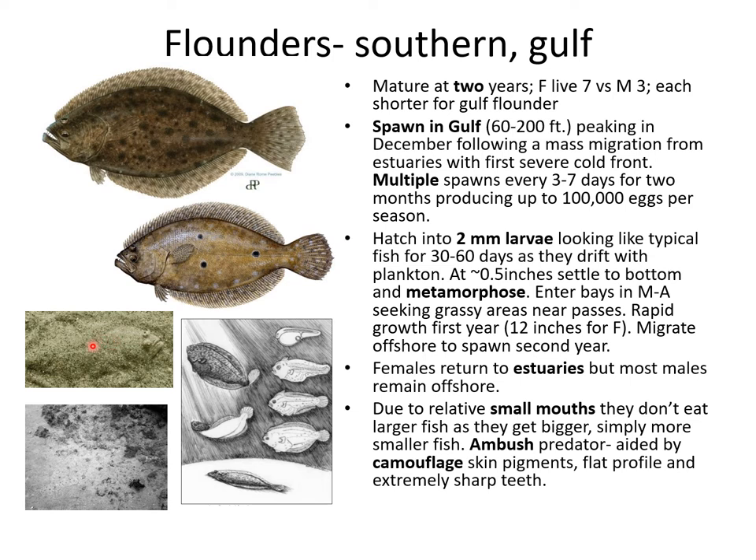Flounders have relatively small mouths but really sharp teeth, so as they get bigger they don't eat larger fish — they just eat a lot more smaller fish. They're very good ambush predators because they're very well camouflaged; they can match their skin to just about any sediment that they're lying on or in.